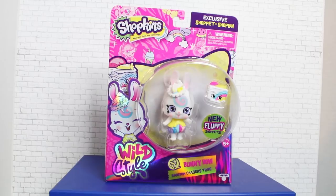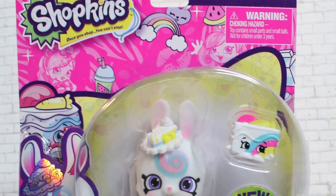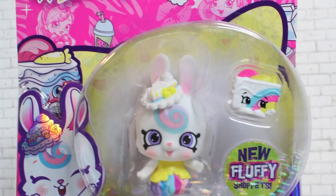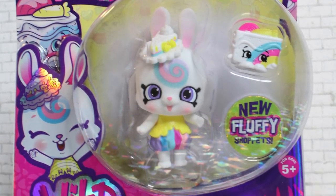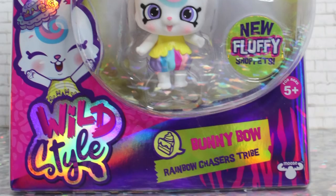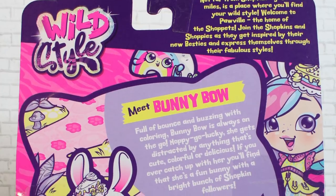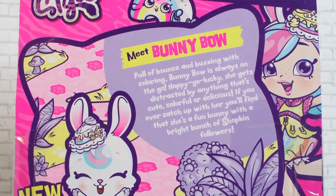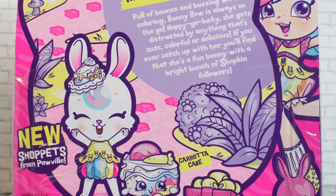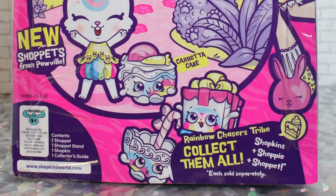Now we're reviewing one of the Shop-Its from Shopkins Season 9. As I said before, these are cute flocked little animal figures. This is the Shop-It of Rainbow Kate — her name is Bunny Bow, and as you can see, she's a cute little bunny. Before we get into the figure and the Shopkin she comes with, I really like Shopkins packaging — it's super cute, always very colorful and pops out at you. I really like the metallic logo and the artwork of Bunny Bow.